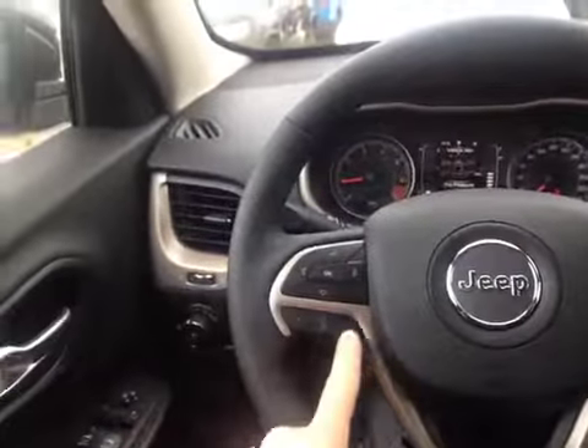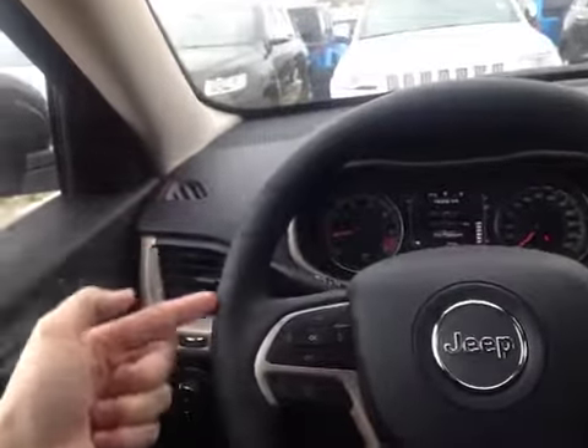All controls are on the wheel, along with our hands-free calling, cruise control, and behind the wheel we have control over the stereo. The wheel is leather wrapped and heated. Down on the door we have power locks, windows, and mirrors.